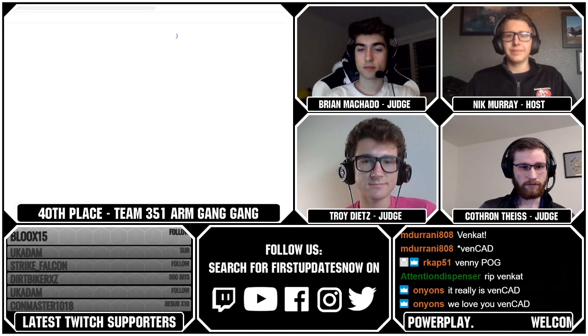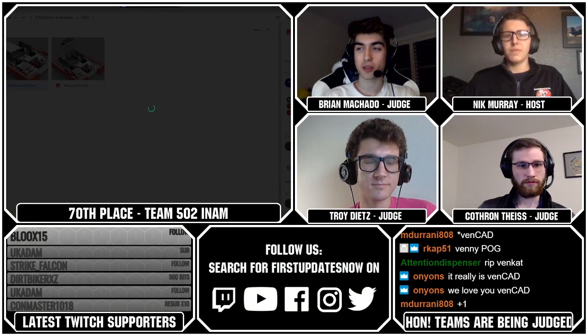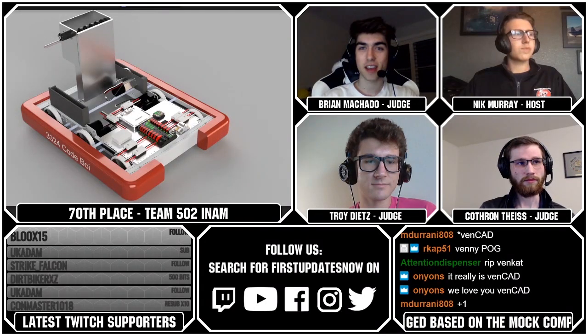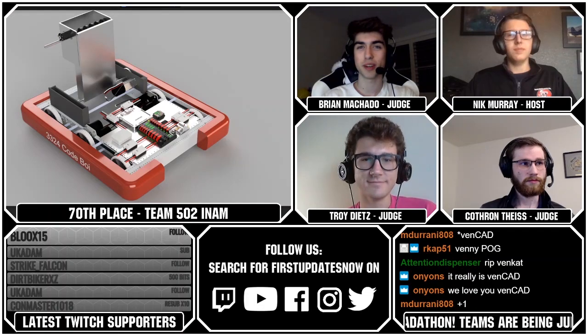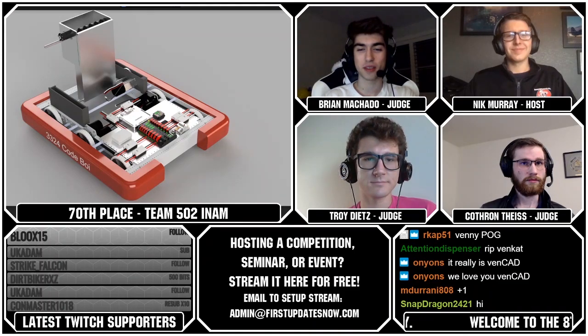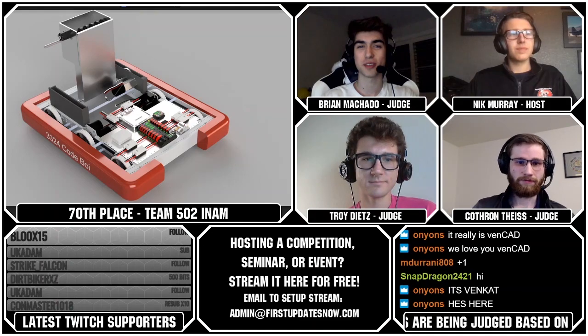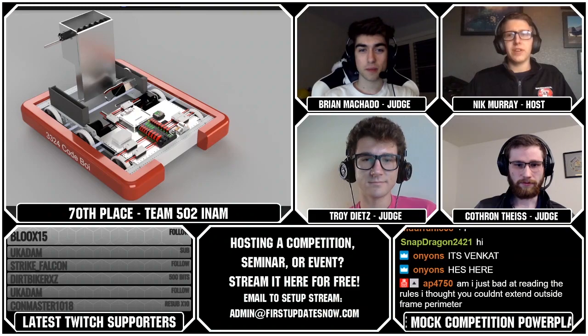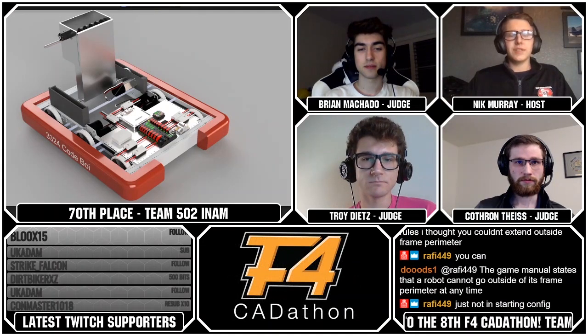Team 502, team name INAM, ranked 70, was a single member team from FRC 3324 — his name was Manny. This robot is extremely simple — just a kit bot with some sort of box as their intake. Their intake is literally one part and it's not really manufacturable, and there are no wheels until the puck is already inside. My notes say if you get one intake in a match, I'll be rooting for you. But their electronics are well done and they have wires in there, so I'm happy.